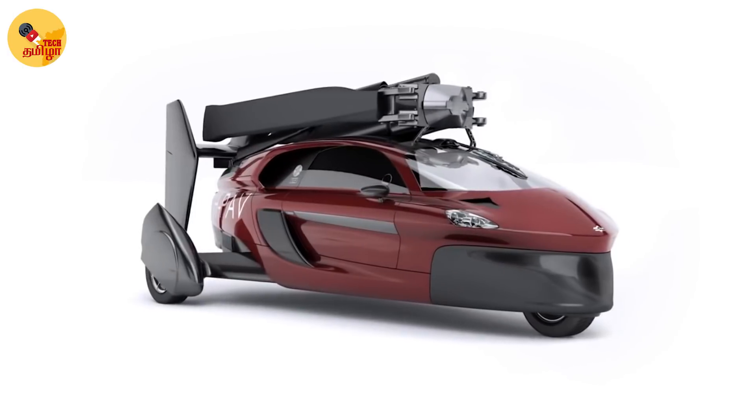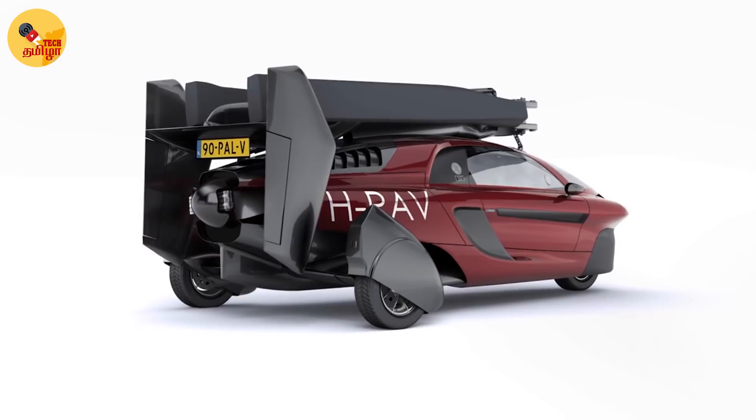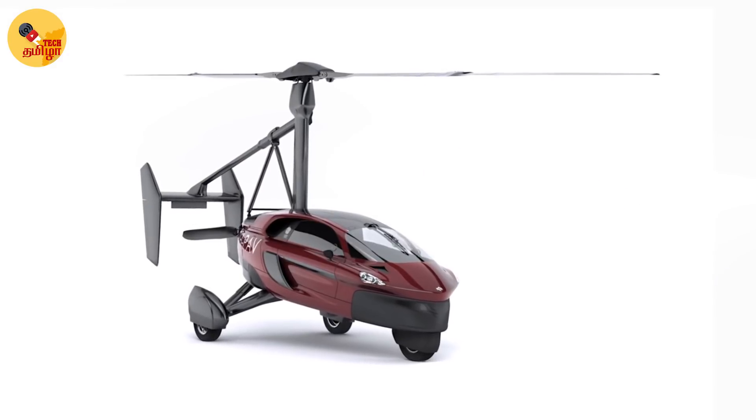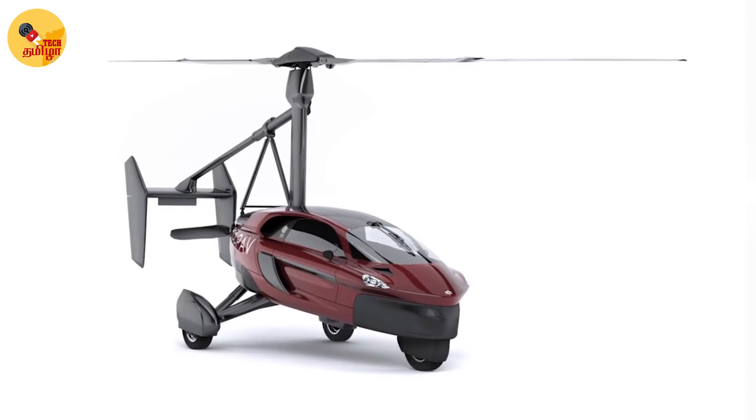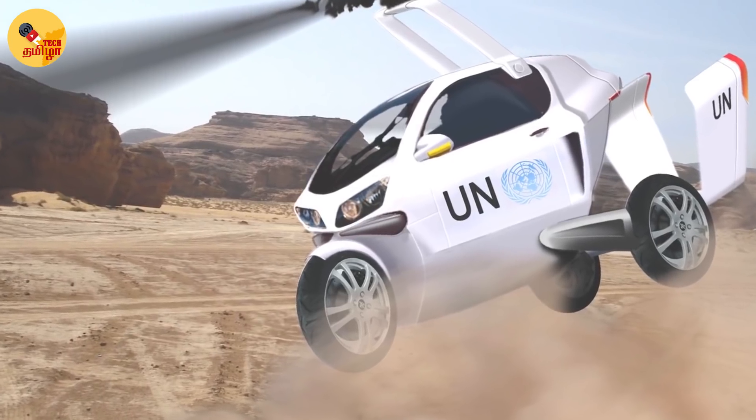This car has 3 wheels and is a 2-seater car-plane. This car is a heavy plane. The top speed is 120 km per hour.